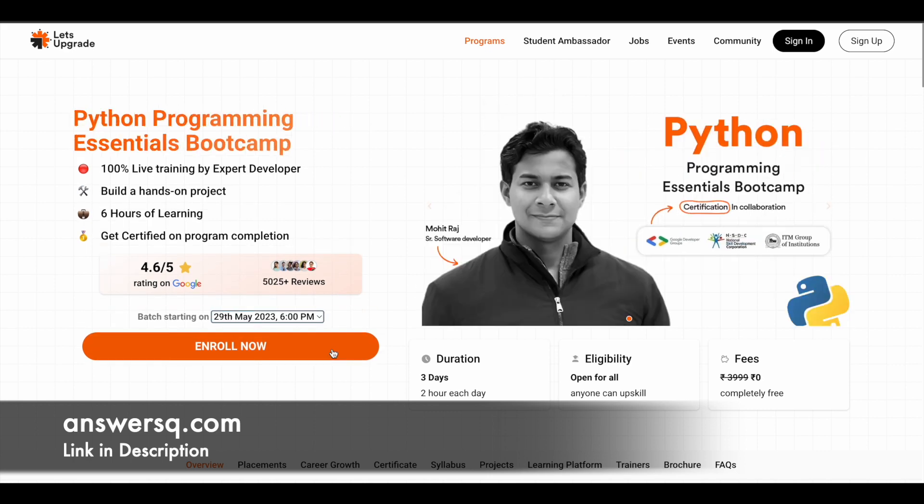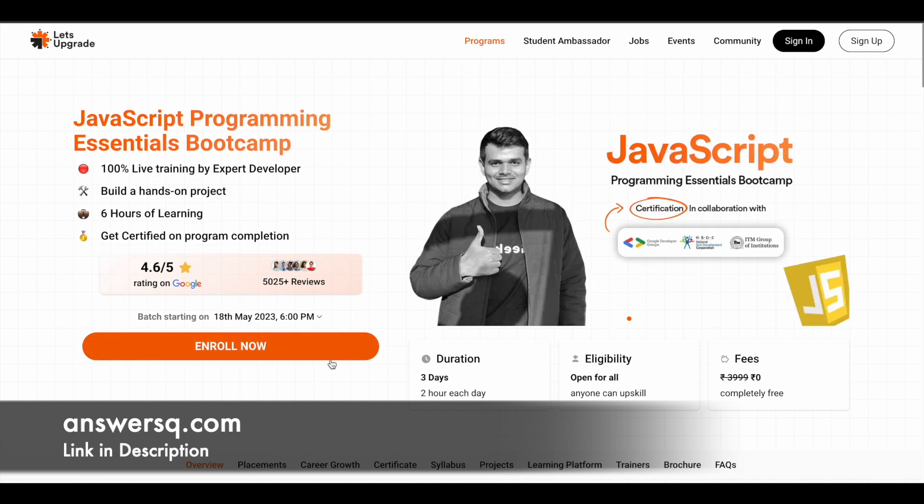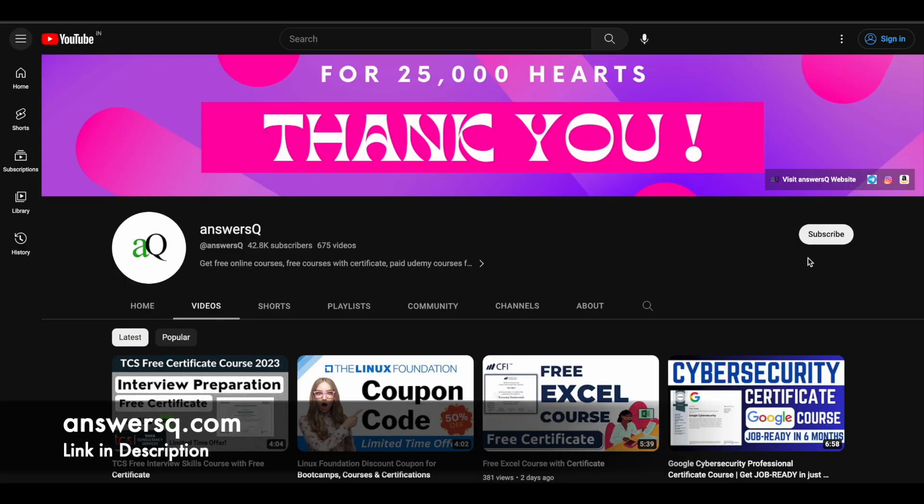I hope you find these programs very useful. If you want to get more updates about online courses, do subscribe to AnsysQ and press the bell icon so you'll get a notification whenever we upload a video like this.